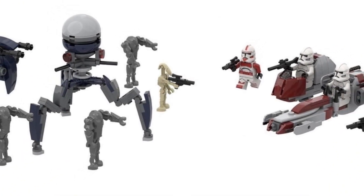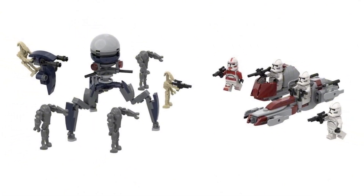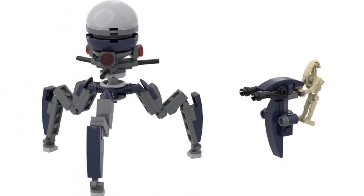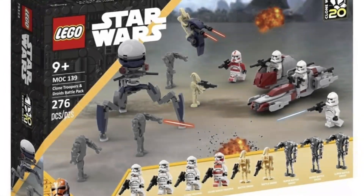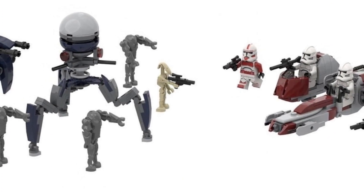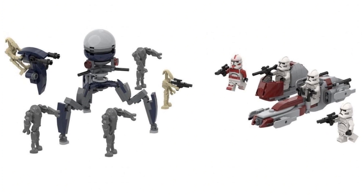On the right you can see that BARC speeder with the sidecar, which is really cool. We haven't gotten that sidecar BARC speeder in a long time, so it'd be cool to see an updated version. That STAP build looks amazing in that separatist blue color scheme. I know we got a STAP in the 2023 Advent Calendar but that one is in its classic brown color scheme. It looks like you get three B2 Super Battle Droids — I cannot wait for the return of those.